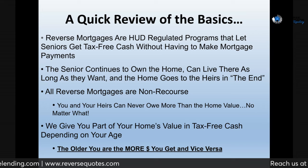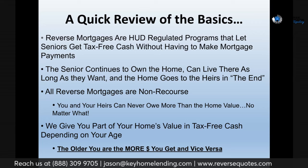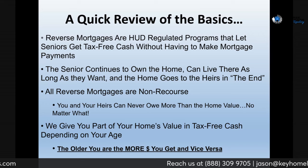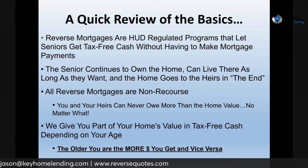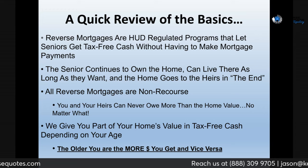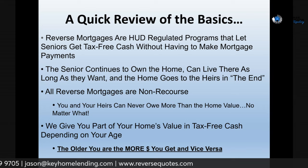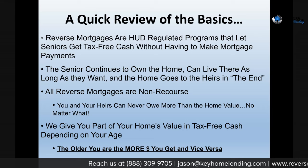You and your spouse, if you have one, continue to own the home — you have full ownership. You can live there the rest of your life and make payments if you want. When you pass away, your house goes to your kids and they decide if they want it. If they want to keep the house, they just refinance — same as a regular mortgage — and pay back whatever is owed. If they don't want it, just sell it. Whatever is owed gets paid back through the sale and you get the rest.